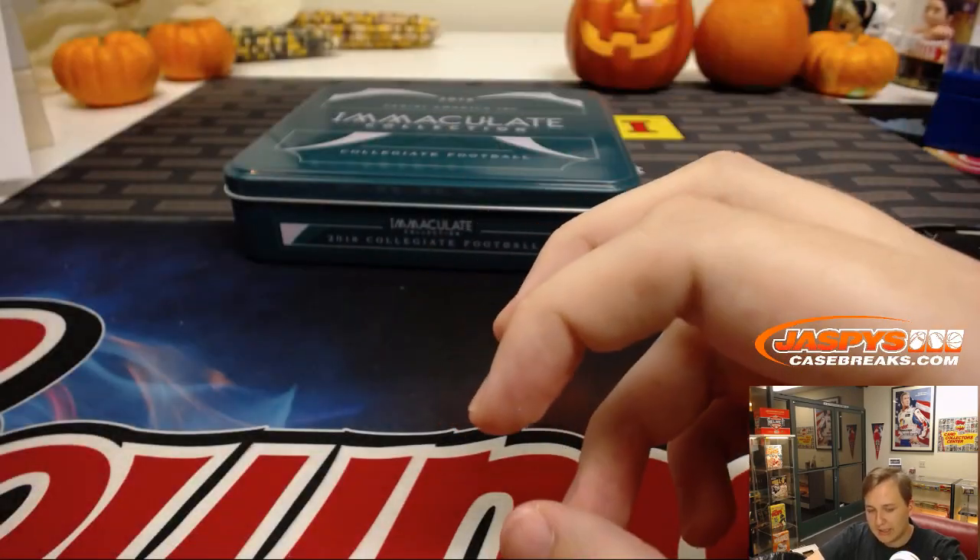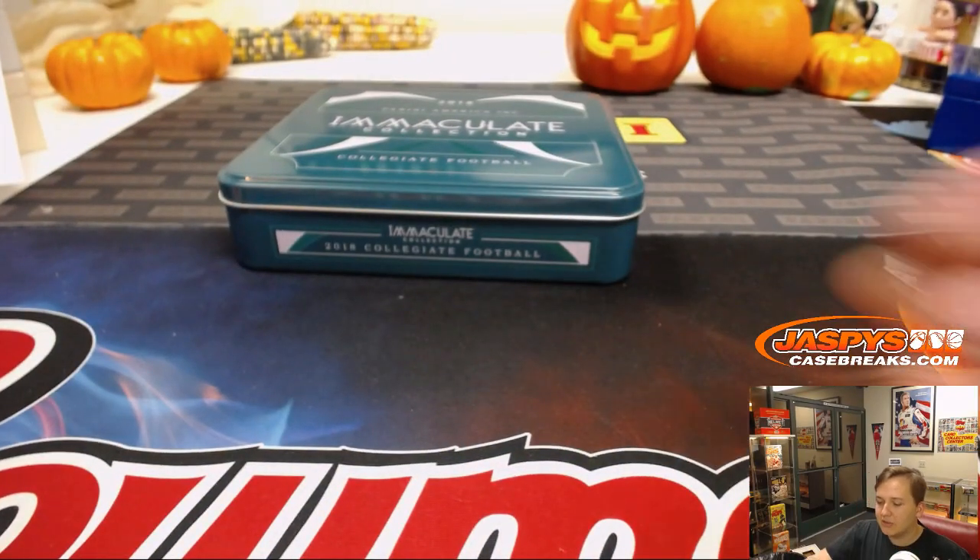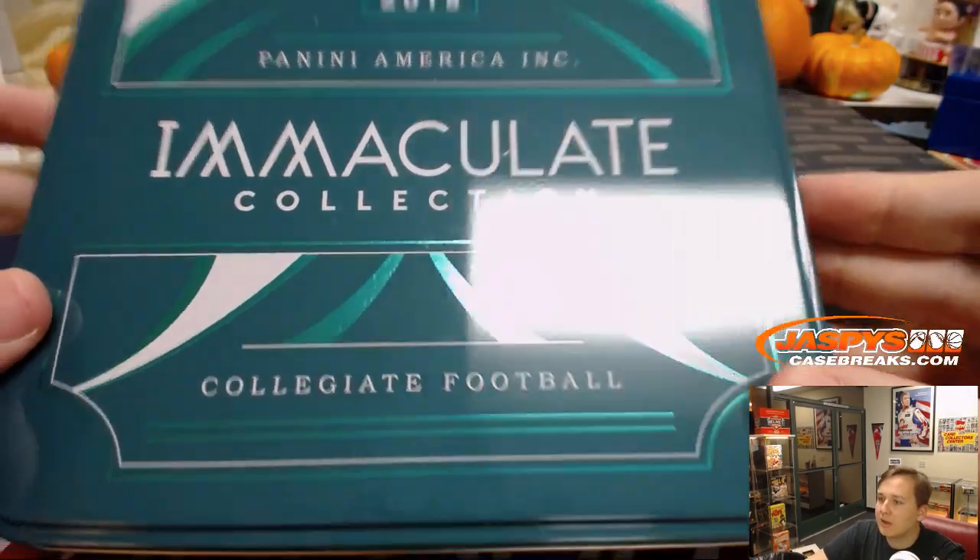Appreciate everyone getting in. That was 2018 Panini Immaculate Collegiate Football, one box break number 5.